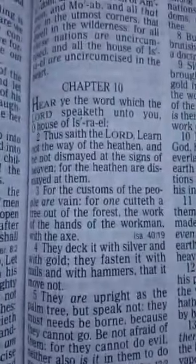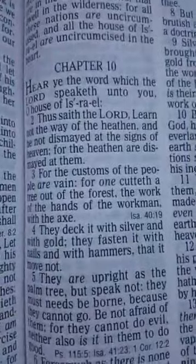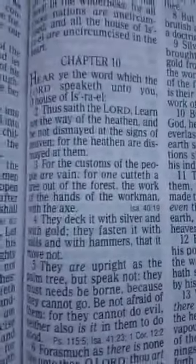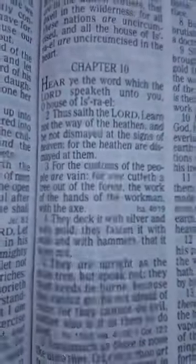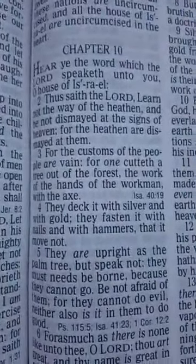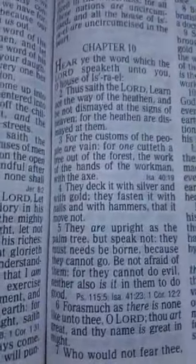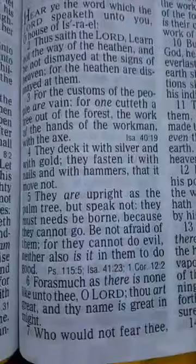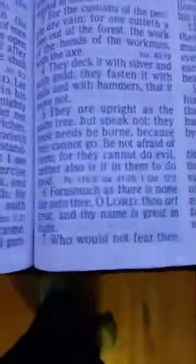In the book of Jeremiah chapter 10, it says: 'Hear ye the word which the Lord speaketh unto you, O house of Israel. Thus saith the Lord, learn not the way of the heathen, be not dismayed at the signs of heaven, for the heathen are dismayed at them. For the customs of the people are vain, for one cutteth the tree out of the forest' — we just saw the forest — 'the work of the hands of the workmen with an axe. They deck it with silver and gold. They fasten it with nails and with hammers that it move not.'